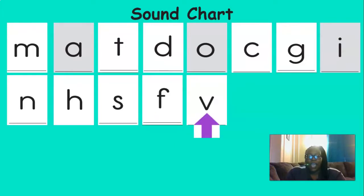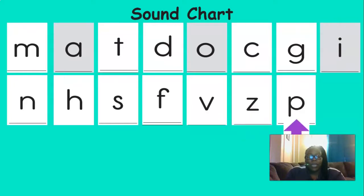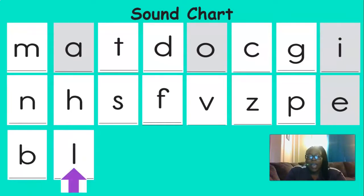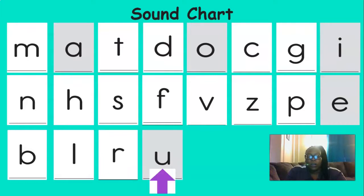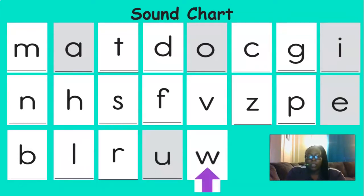F says F. V says V. Z says Z. P says P. E says E. B says B. L says L. R says R. U says U.